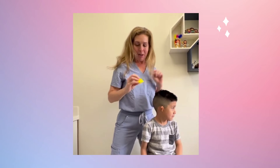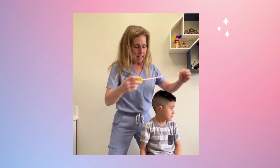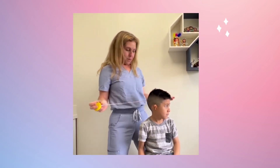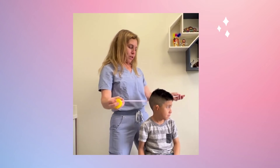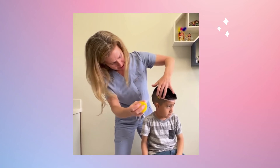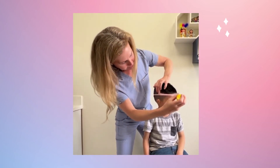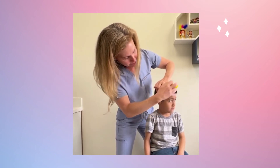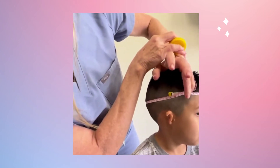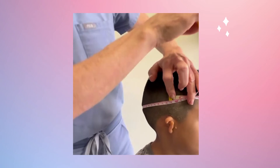Eric's having surgery tomorrow and we're demonstrating how to do head circumference. We have this ruler and we're going to put it all the way around his head, parallel to the floor. You go to the forehead and the biggest part of the head, so you're getting your biggest measurement. We can see that Eric is 50 centimeters, almost 51 — so that would be his head circumference.